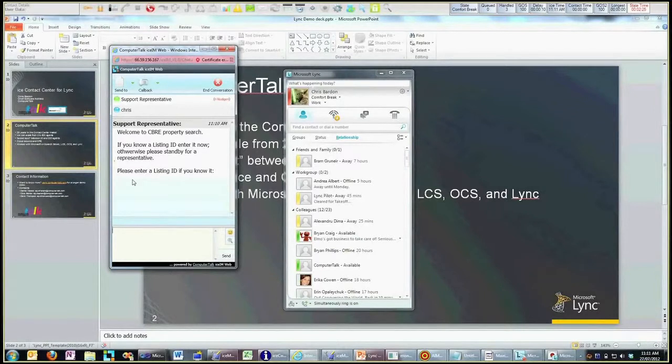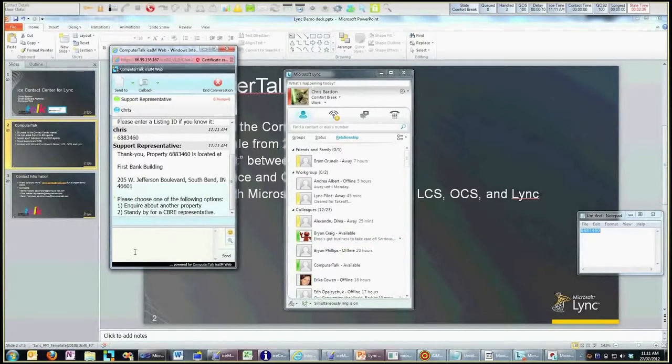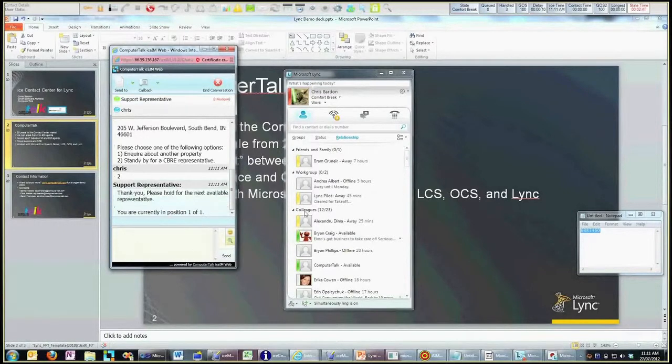So what it's doing is saying welcome to the property search, and asking if I need a listing ID. I can just pop over here and grab a listing ID that I know — this happens to be for a real estate company. I get a response right away. This is the property I'm looking at. Do I want to stand by for a representative? Yes. So now I'm in queue. And if I look up at ICE bar, I can see it just flipped to show I've got a contact in an assigned queue that's waiting.